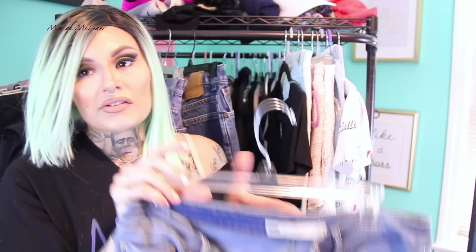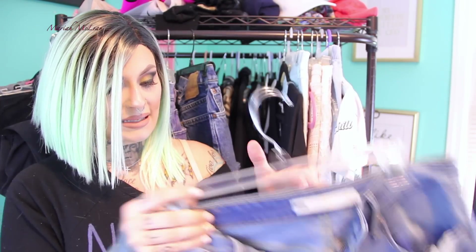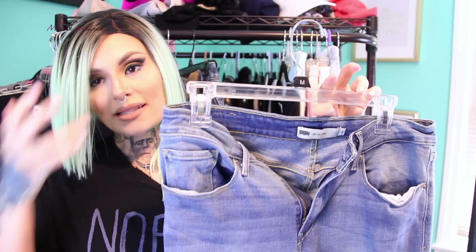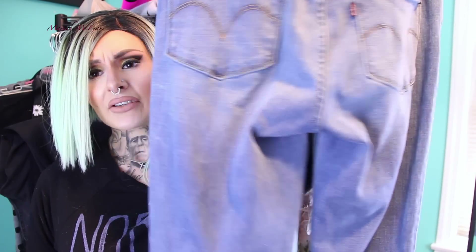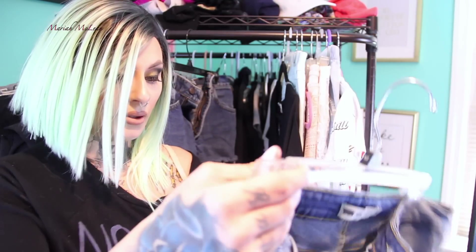I also got a pair of Levi's mid-rise skinny jeans in size 8. I love the feeling of these — they're so soft. Again, I don't usually love jeans because they can flatten your butt, but Levi's really don't, which is why I bought these. They were about $16 from Plato's Closet, and they're definitely a favorite. Really soft and comfortable.